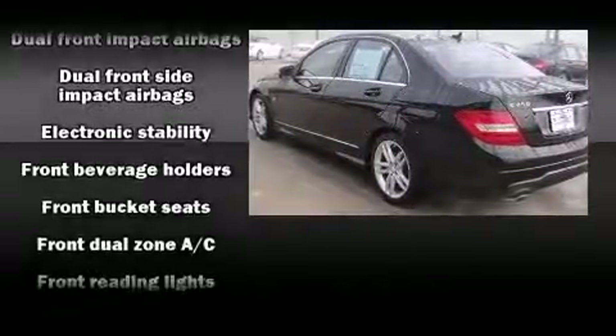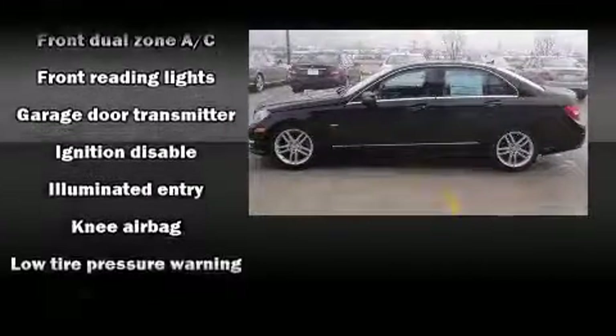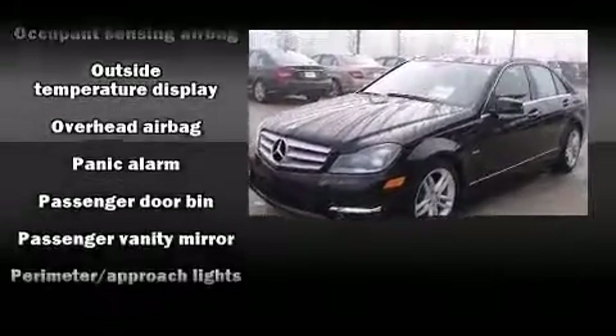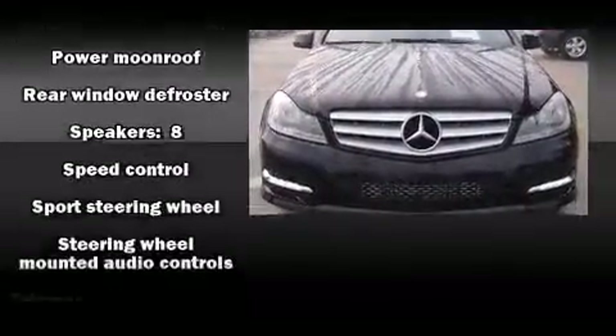Mercedes-Benz ensures the safety and security of its passengers with equipment such as front-side impact airbags, a security system, and four-wheel disc brakes with ABS. This car was designed with safety in mind, allowing you to drive with even greater assurance.